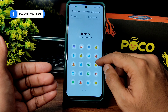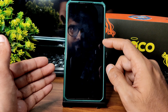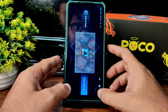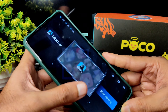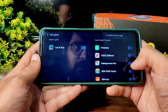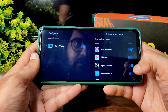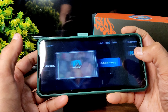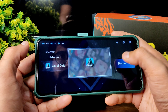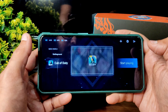In the security section, let me add the games in Game Turbo mode. The toolbox has plenty of options. Currently only Call of Duty was added, so I'm adding Battlegrounds Mobile India, PUBG New State, Free Fire Max, and Apex Legends.